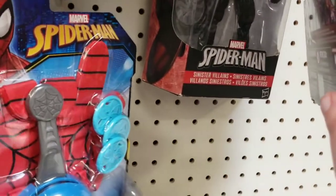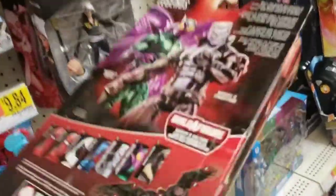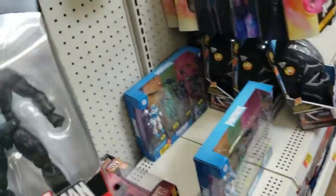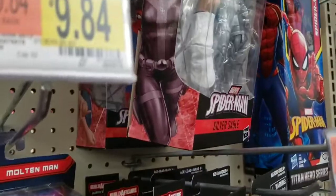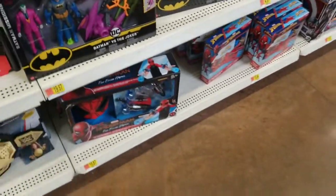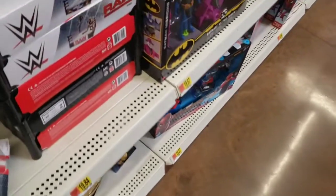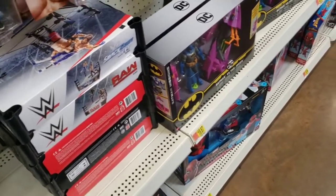I see Black Cat, Gwenpool from their series. There's one that says Sinister Villains - Marvel's Tombstone is his name. Looks like Night Thrasher here, Puma, Silver Sable. Very tempted to pick the Spider-Man up along with the two elites. I'm going to put these battle packs back and then take a quick look over at Hot Wheels and try to get to the clearance.